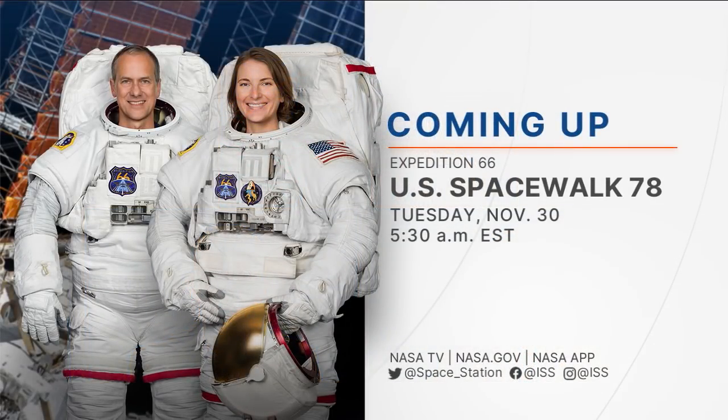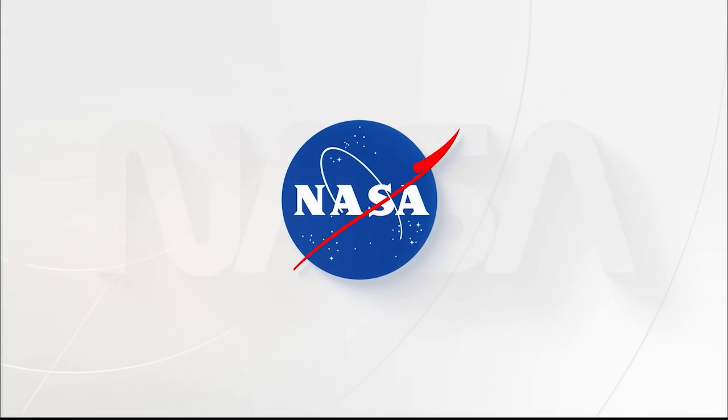Thank you to all those who submitted questions on social media and on our phone bridge, and thank you to our briefers for joining us. NASA TV coverage will begin at 5:30 a.m. Eastern time for the spacewalk scheduled to begin around 7:10 a.m., concluding about six and a half hours later. Thanks again for joining us.